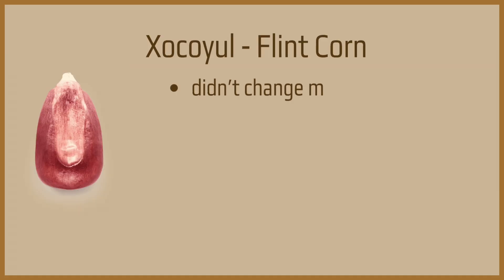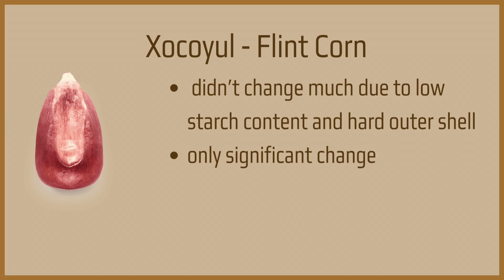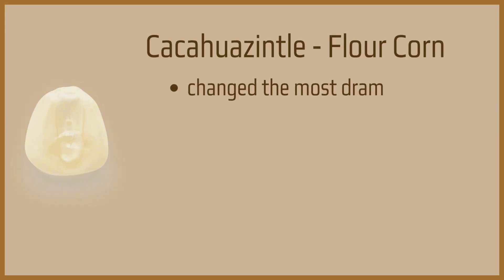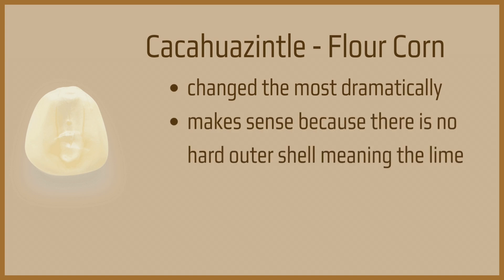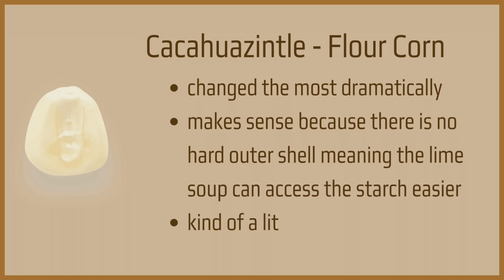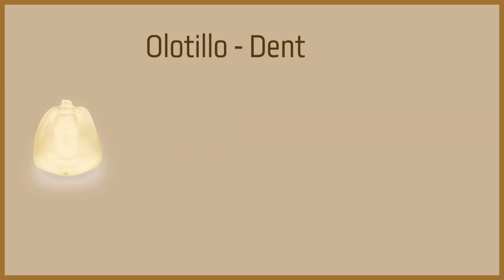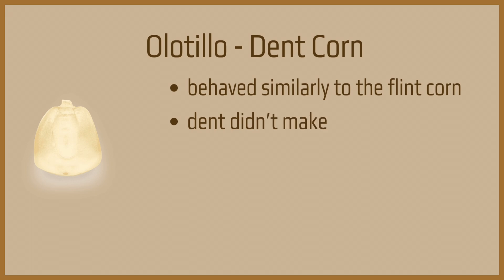The shokoyo corn didn't change much throughout the process because it's not starchy. It starts with the lowest weight before processing and ends with the lowest weight after firing, and its only significant change in numbers was from firing. The lower amount of starch, with it being a flint corn, might mean there is lower water absorption, making nixtamalization just less effective. Our flour corn, the kakawacintle, has no hard outer shell and has the highest starch content, making it most affected by nixtamalization and then by firing — it gained the most weight from nixtamalization and then lost the most weight from firing. While this is different than the other two corns, it's not overly surprising. The olutio behaved similarly to our flint corn, the shokoyo, which was a little disappointing as I was hoping the dent structure would make it behave super differently, but it had the same peaks just with different numbers — very similar behavior because it's similar in structure.